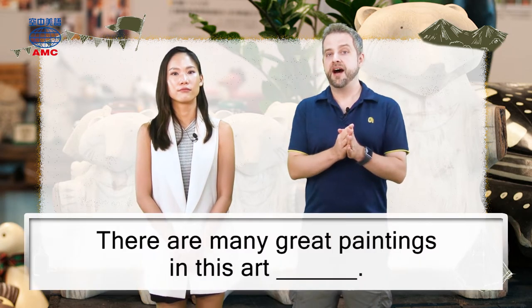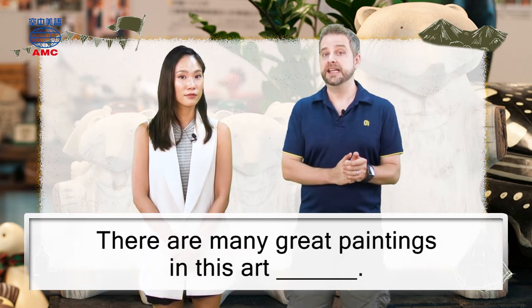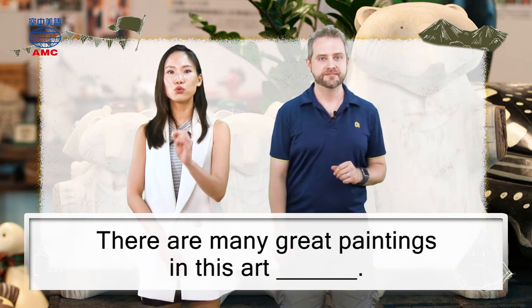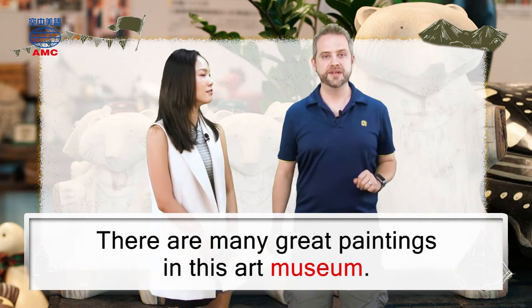Okay, here's one for you: 'There are many great paintings in this art blank.' There are many great paintings in this art museum.